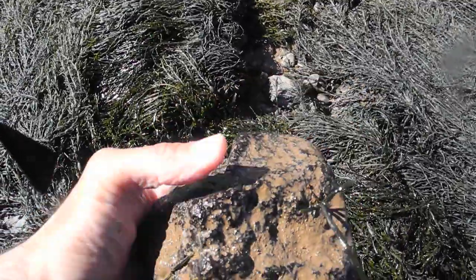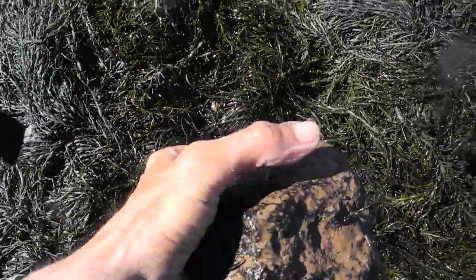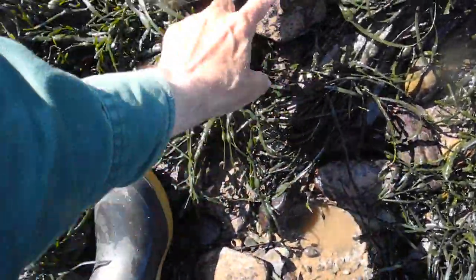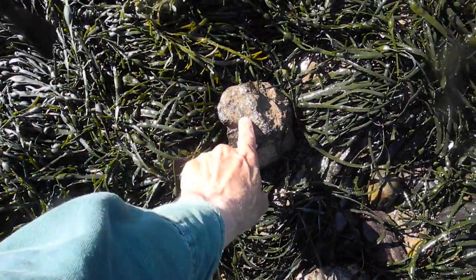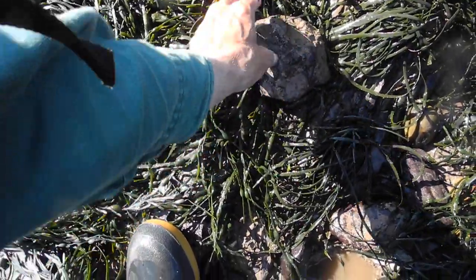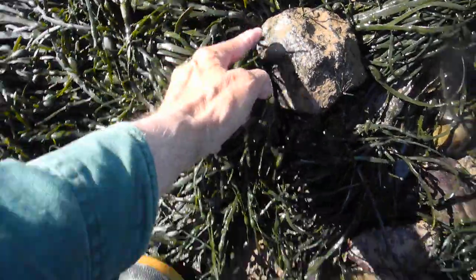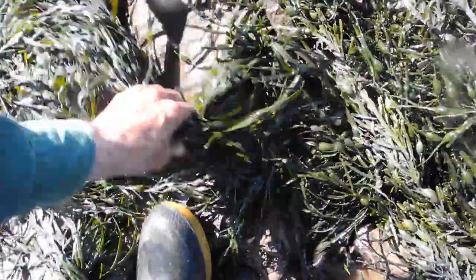Look at there — someone napped off an arrowhead from there. They just hit the edge right there — bang — and voila. What pops off is a sliver that's shaped to the desired form they want.